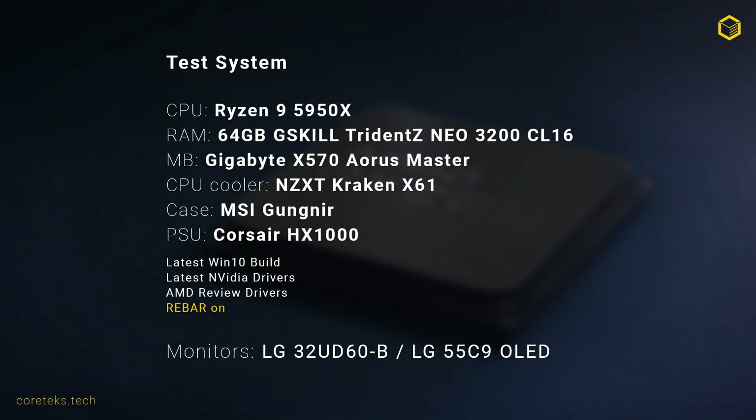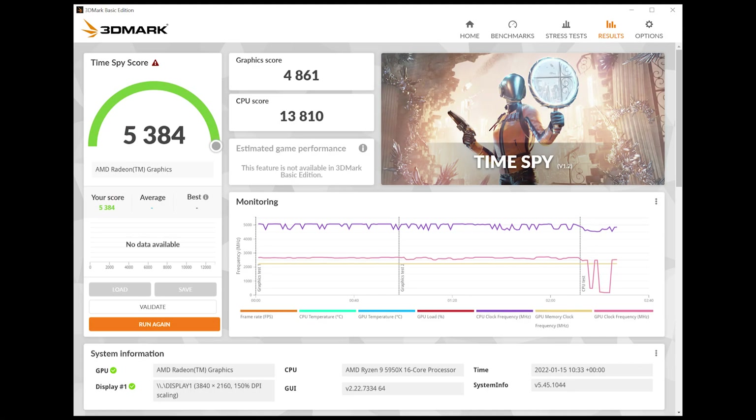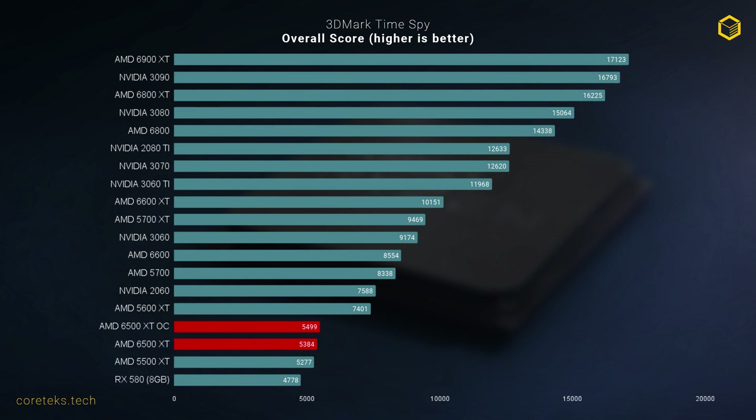AMD is positioning this as a 1080p medium settings card, and that's how I'll test it, though I'll give it a run at ultra just for fun. Starting with Time Spy, the card scores 5,384 points — just slightly above the previous generation 5500 XT, which launched at an MSRP of $169. So about the same performance level but $30 more is not an auspicious start for the 6500 XT. Overclocking gave it a small boost, but nothing to write home about.